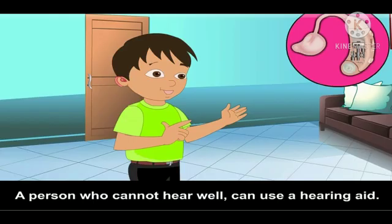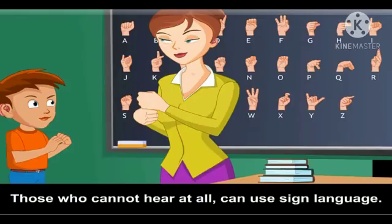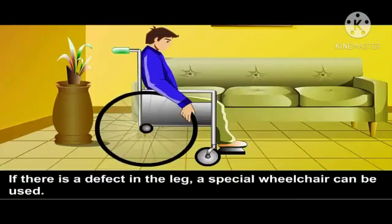A person who cannot hear well can use a hearing aid. Those who cannot hear at all can use sign language. In some cases, a surgery can help a person to hear. If there is a defect in the leg, a special wheelchair can be used, and then the defect in the leg is no more a hurdle. Thank you.